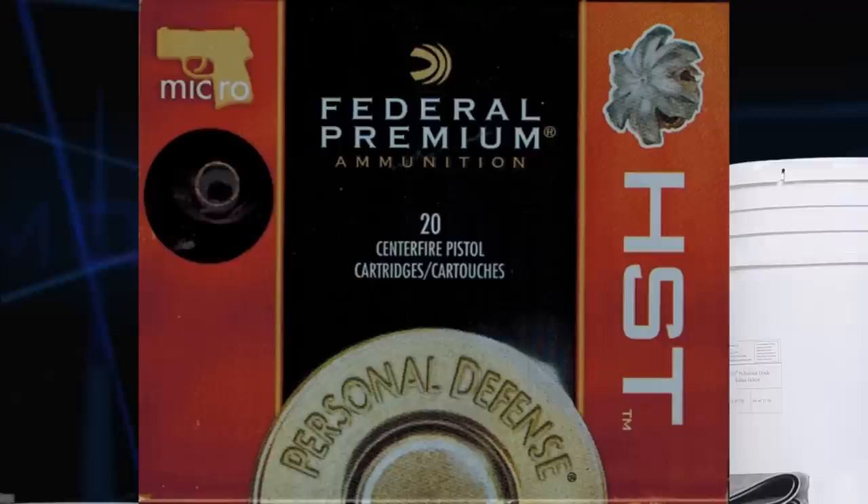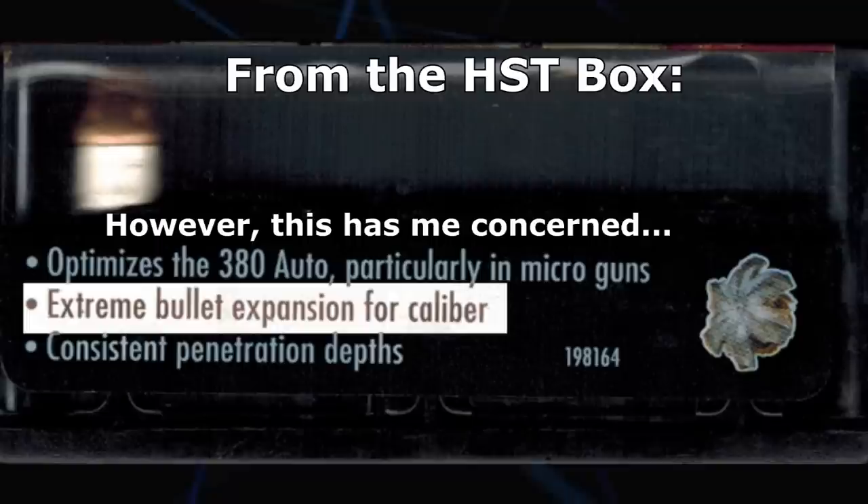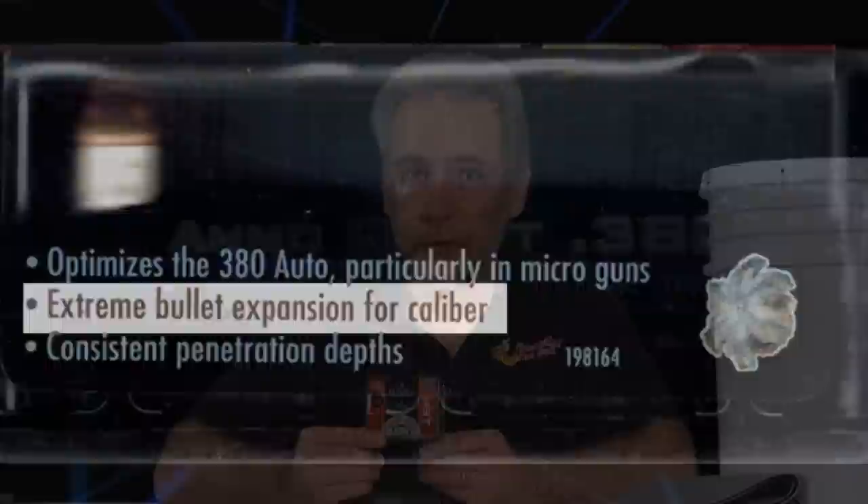However, Federal's a pretty smart company. They make some great rounds. Right on the box, in the corner, it says "micro" and shows a little micro pistol. So I'm thinking they may very well have optimized this design to work properly from the micro pistol. Another thing that gives me optimism is they're heavy bullets. Generally, all other things being equal, a heavier bullet will usually penetrate a little further. These are 99 grains — most 380s are 90 grains — and it's still loaded pretty hot.